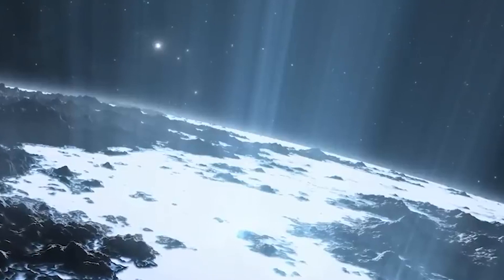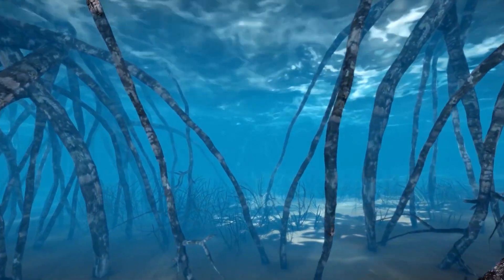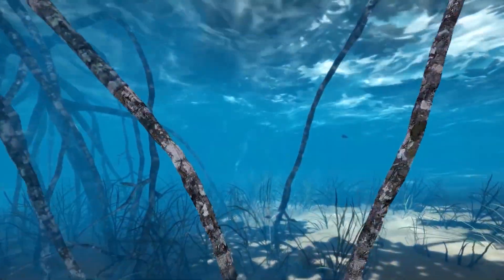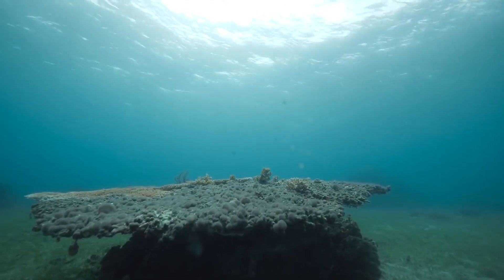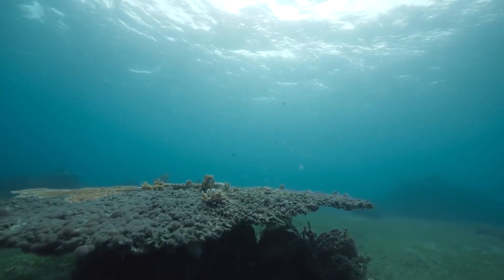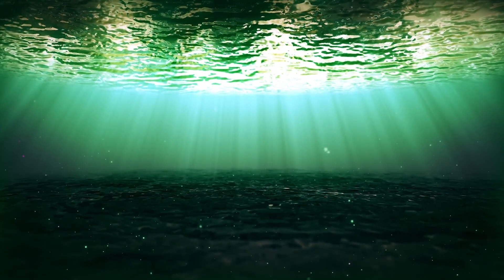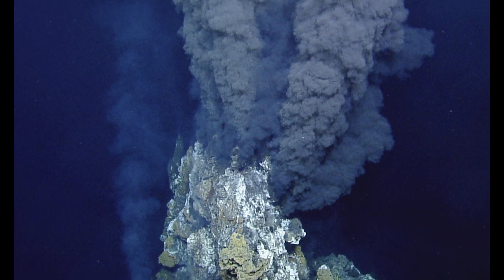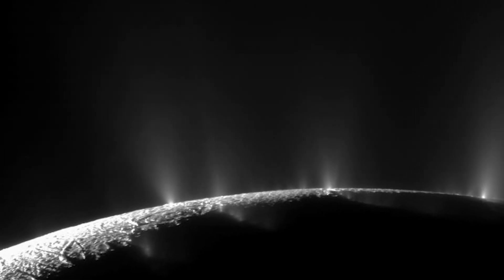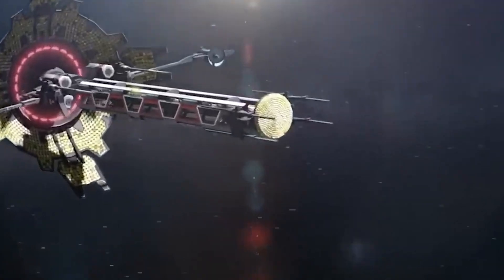This cryovolcanic activity showcases the dynamic nature of Enceladus, with its icy exterior concealing a vast ocean beneath. The plumes, composed of water vapor, ice particles, and even organic compounds, have tantalized scientists with the possibility of supporting extraterrestrial life. This unique combination of an oceanic environment, energy sources such as hydrothermal vents, and the presence of organic compounds make Enceladus a compelling target for future exploration.